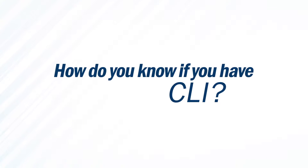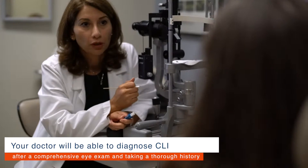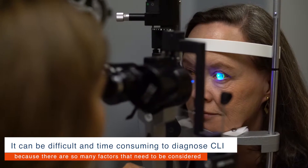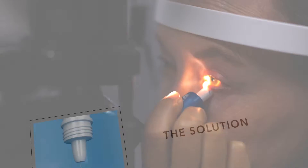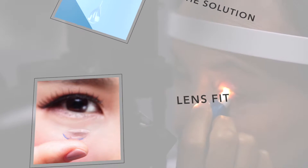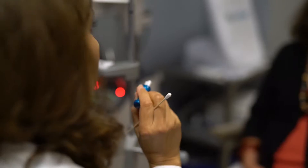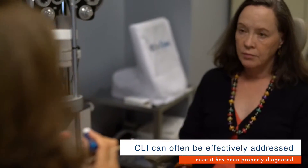How do you know if you have CLI? Your doctor will be able to diagnose CLI after a comprehensive eye exam and taking a thorough history. It can be difficult and time-consuming to diagnose CLI because there are so many factors that need to be considered. The solution, the lens fit and material, patient behavior, and underlying medical conditions all can play a role in CLI. However, once diagnosed, CLI can often be effectively addressed.